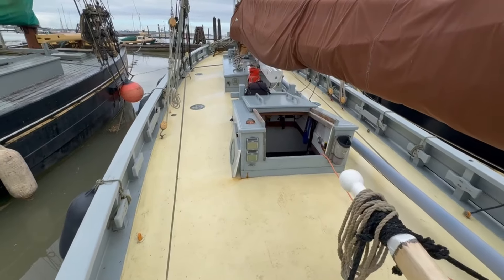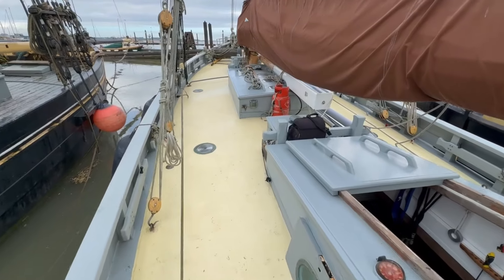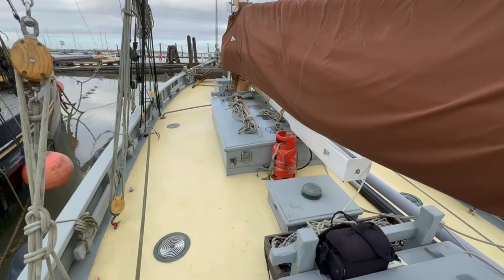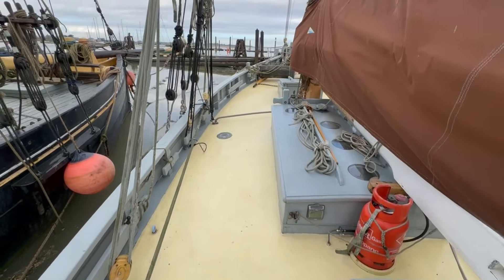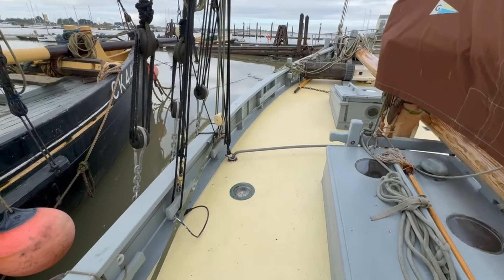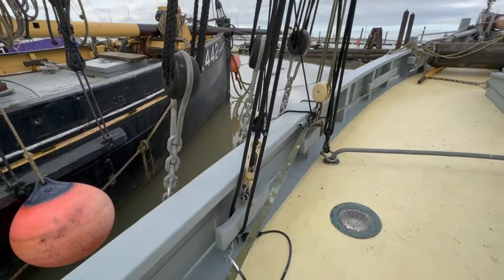Looking along the deck, she has these hatches built over the original fishing hold hatches. You can see she's finished quite simply in terms of cosmetic finish - the plywood deck is painted, bulwarks, hatches, everything painted grey, all very similar.